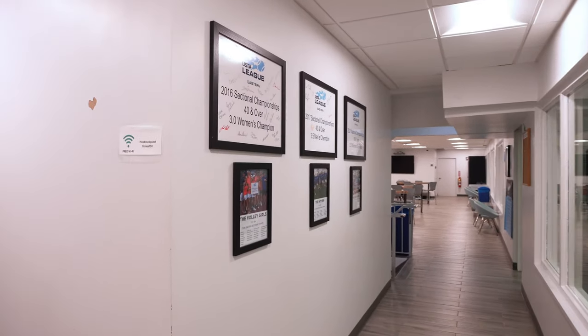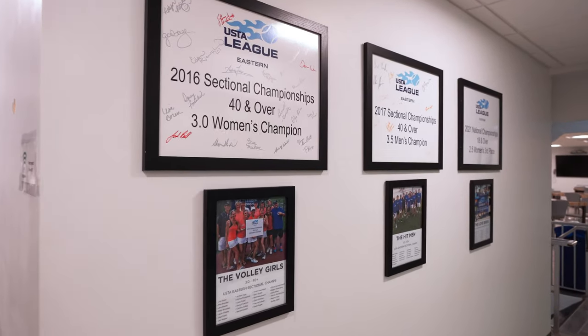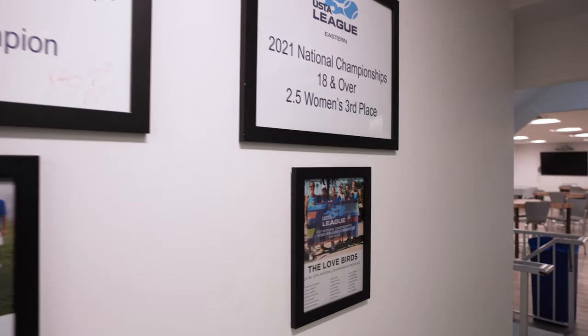Our USTA league wall celebrates our teams that have placed in the championships. Here we have the Volley Girls, the Hitmen, and the Lovebirds.